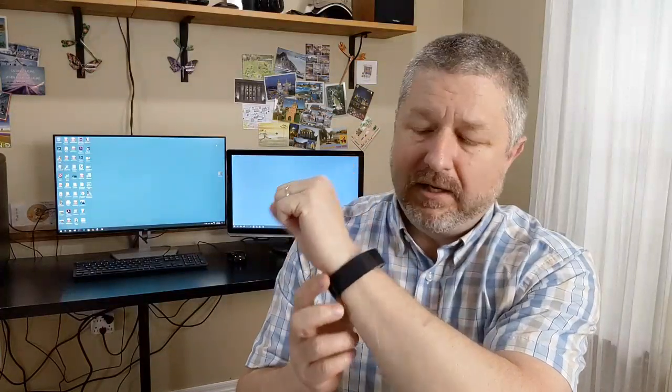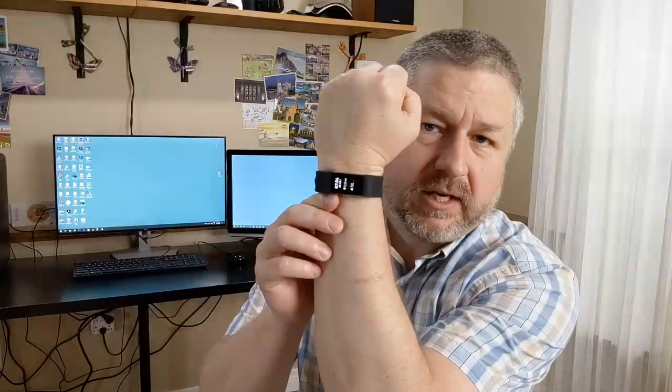Deekshanch asks: which do you prefer — wristwatch, smartwatch, or fitness band? I wear a fitness band, what I call a Fitbit. It counts my steps and monitors my heart rate. When I look at it on the screen, I can see how many steps I took that day and what my heart rate is at any given time. That is what I wear almost every day.